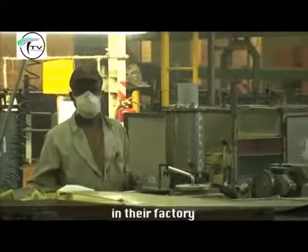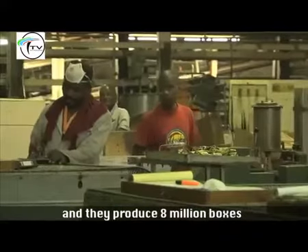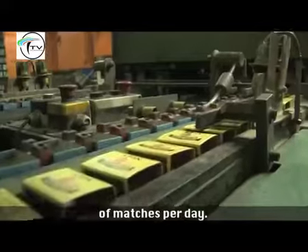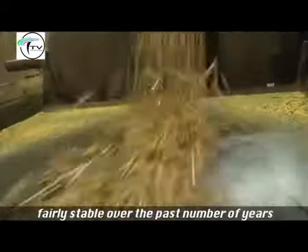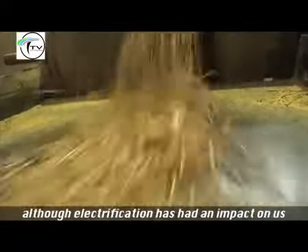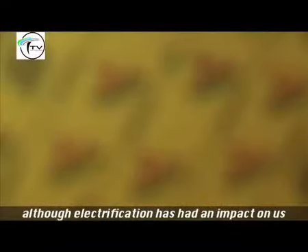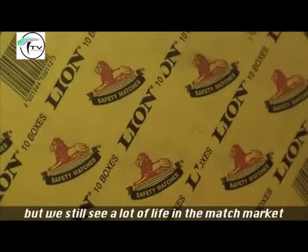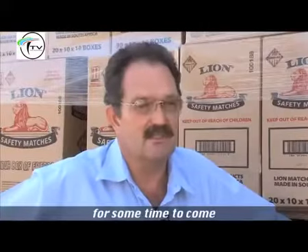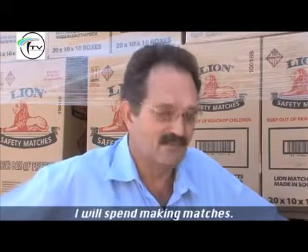500 people in their factory and they produce eight million boxes of matches per day. The demand for matches has been fairly stable over the past number of years, although electrification has had an impact, but we still see a lot of life in the match market for some time to come — at least my lifetime I will spend making matches.